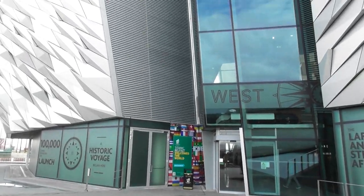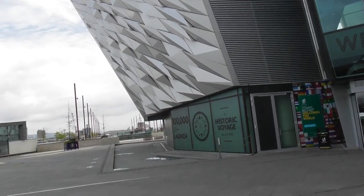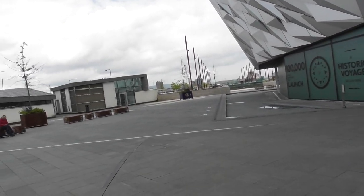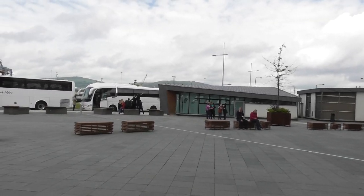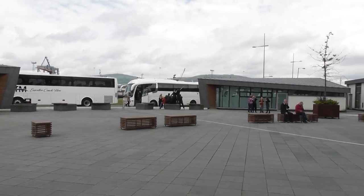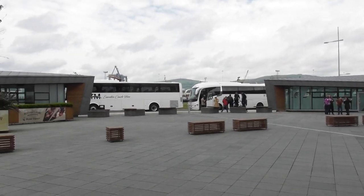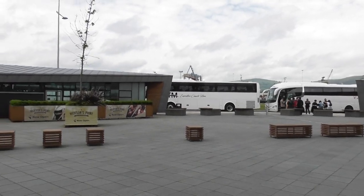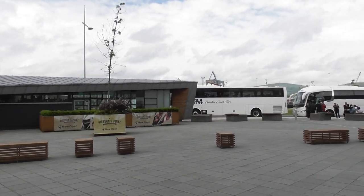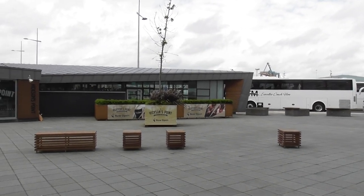I'm standing beside the Titanic exhibition, towering above me and behind me. I'm just going to sweep around 180 degrees — there's a group of Chinese or Japanese tourists just over there having a good time, having a bit of a laugh. This is the newest addition to the ever-changing Belfast Titanic skyline.